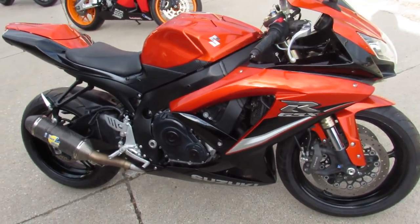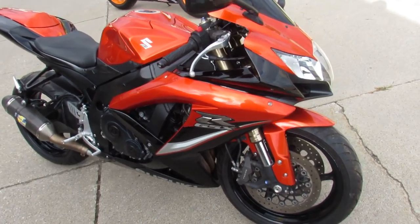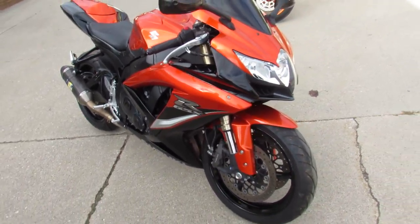This one here, check it out — 2009 GSXR 600 for sale, only $5,499 guys.